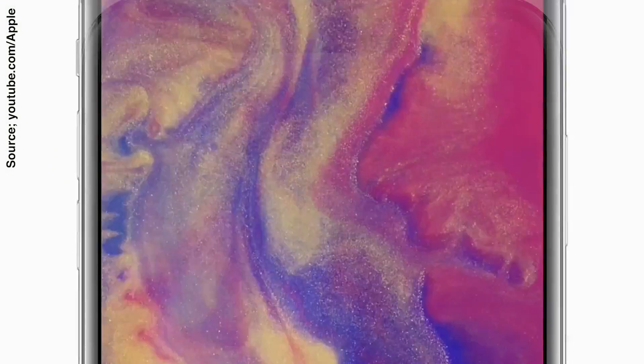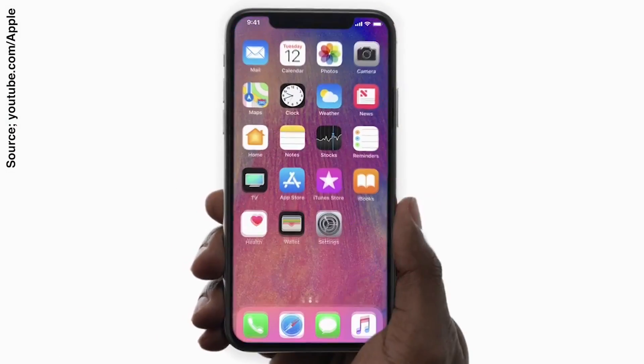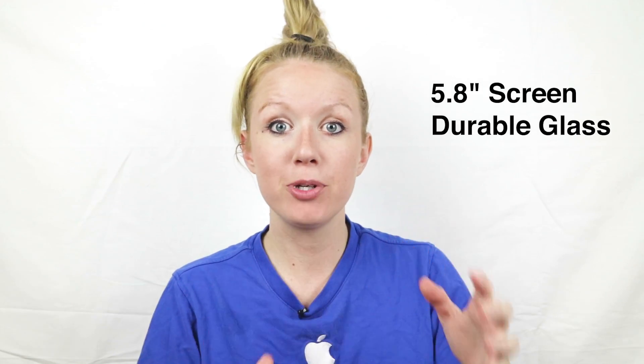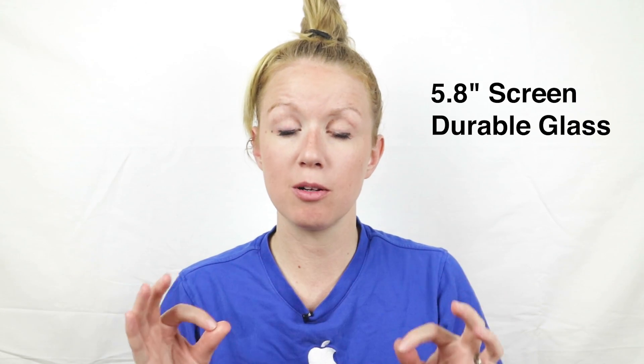The first feature of the iPhone 10, which you'll notice immediately when you look at it, is that there's no longer a home button — it's all screen now. The border between the edge and the screen is barely even there. It's 5.8 inches of pure screen with a Retina display and super durable glass.